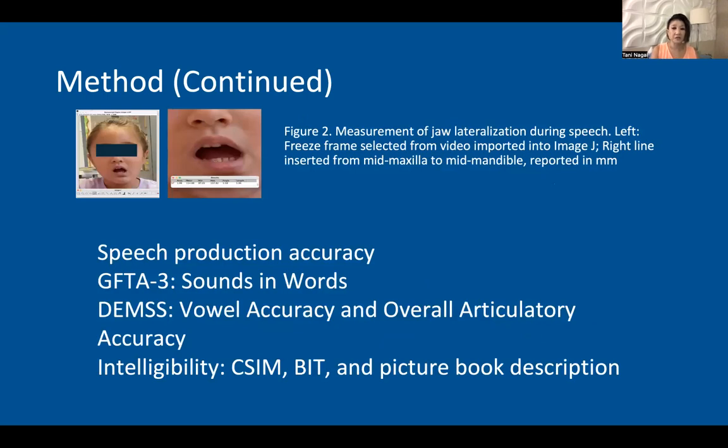These pictures show the process from which I maintain the measurements. The left side picture is the freeze frame photo from the video, and the right picture is what I saw in ImageJ. There's a very small line that I made to start in the middle of the maxilla to the middle of the mandible, and this gave me a pixel rating, which ImageJ converted into a millimeter measurement.